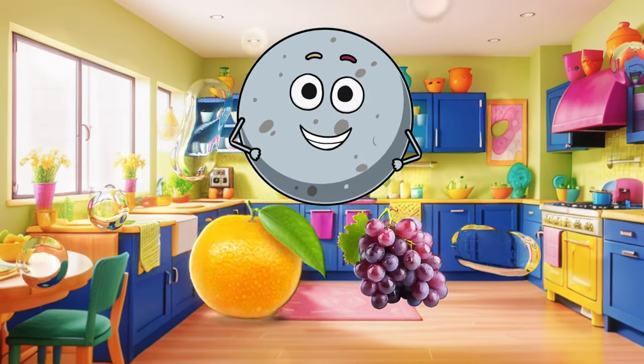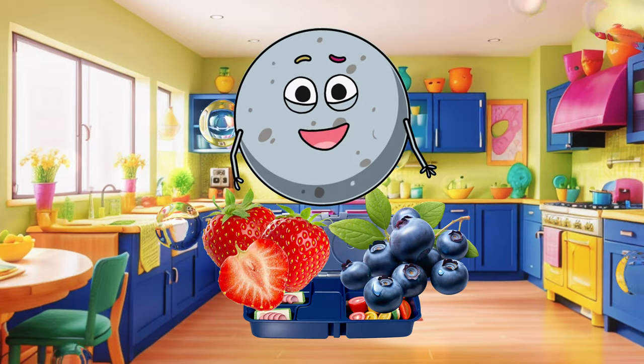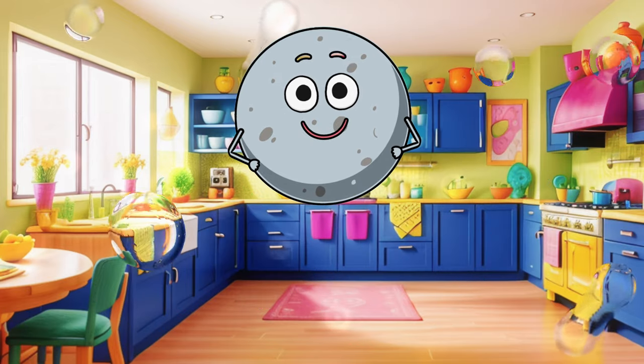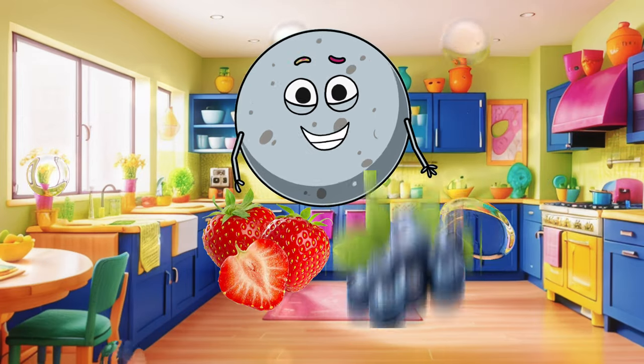Now we have two more fruits left. What color is the strawberry? And what color is the blueberry? Which fruit would you like to put in your lunchbox? The red strawberry or the blue blueberry? Fantastic!